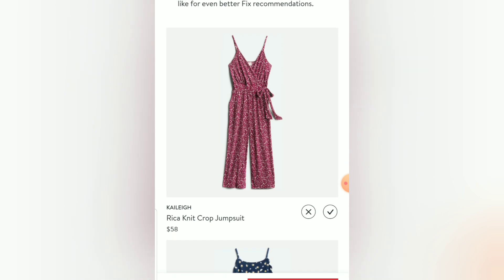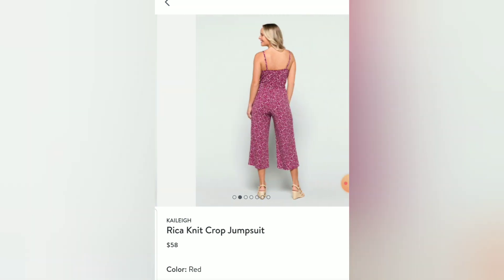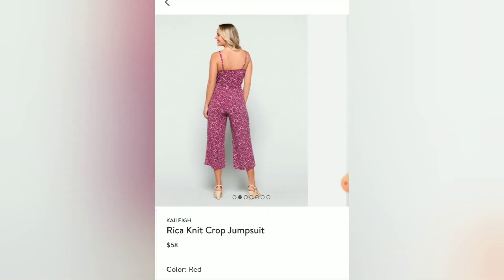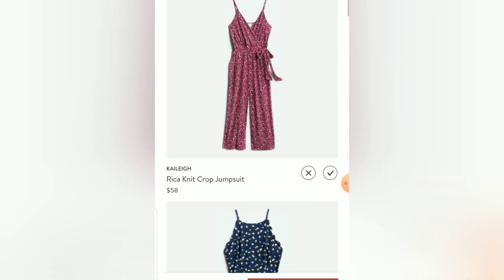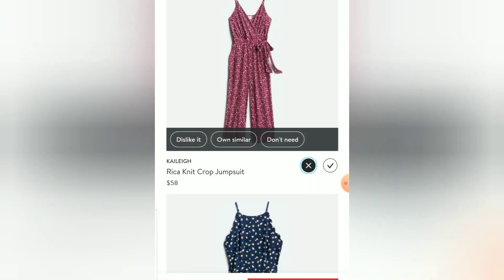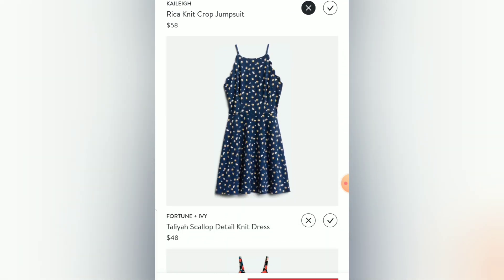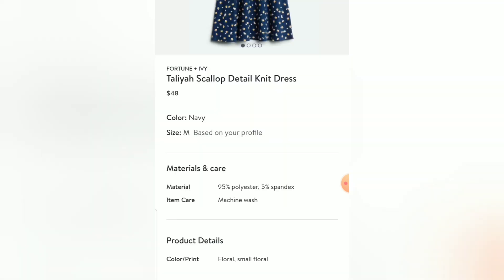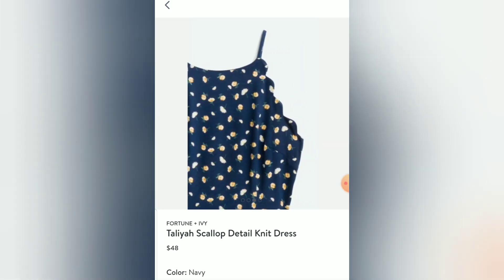This first one is the Reconnect Crop Jumpsuit — I actually own this one already and love it, I think I look really cute in it. But I don't need another one, and if I were going to get another one it wouldn't be in this colorway, so that's definitely an X — I'll mark 'own similar.' This next one by Fortune and Ivy, the Talia Scallop Detail Knit Dress, is also something I own something just like — super cute dress that I love — but again I don't need another, so X and 'own similar.'